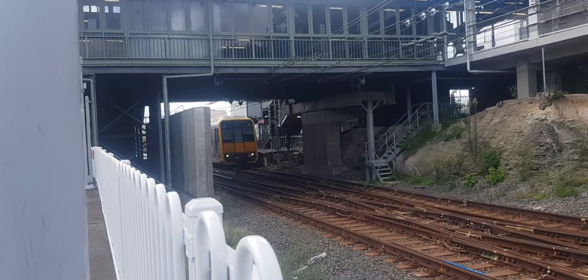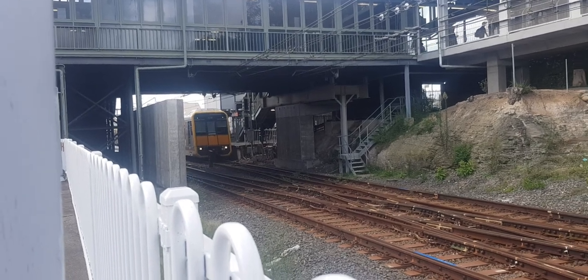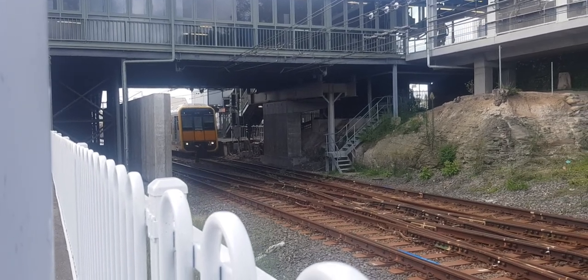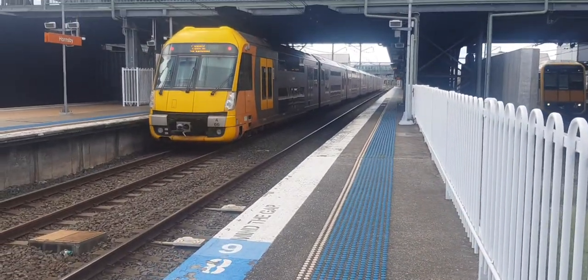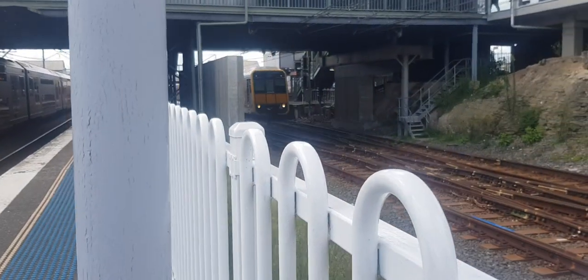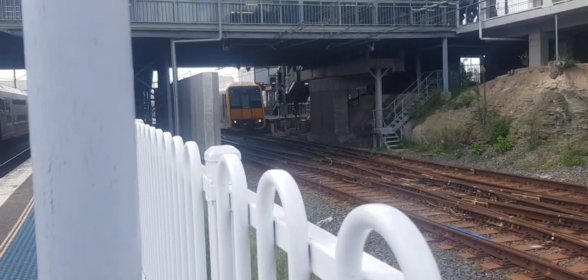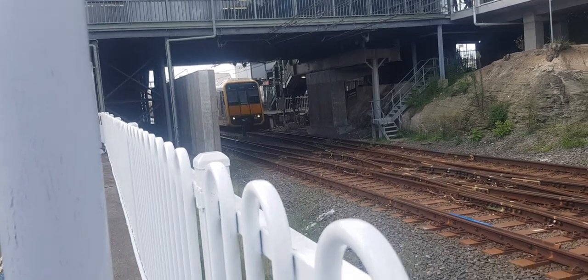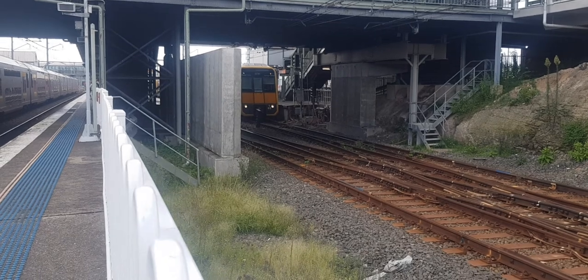Platform one, to Tangara, front half 263. It's heading to Central and then back to Hornsby, where this Waratah currently is. The Tangara's about to depart soon, heading to Central. All stops, possibly. Tangara now departing platform one, Central service.